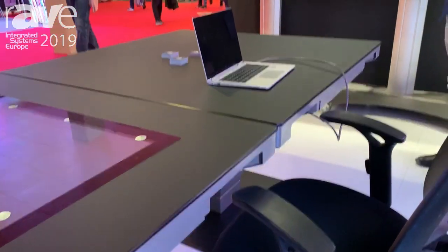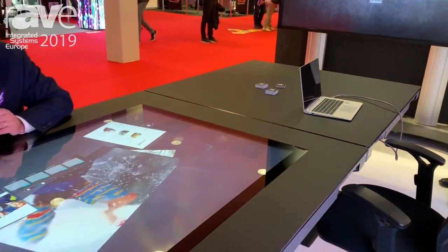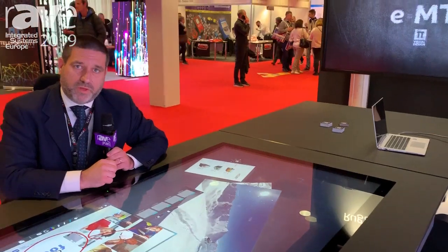This is a unique feature that makes this table the ultimate solution for meeting rooms. If you want to know more, you can visit our website at ttvisualdesign.com.